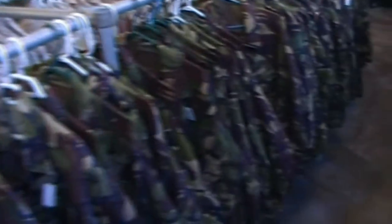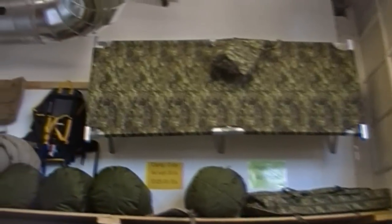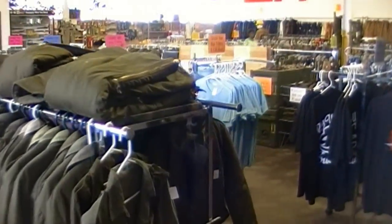You can see they have the digital camo and the old woodland style. Military surplus, work wear — sleeping bags, pants, shirts, jackets, straps, winter wear, lots of backpacks, and boots.